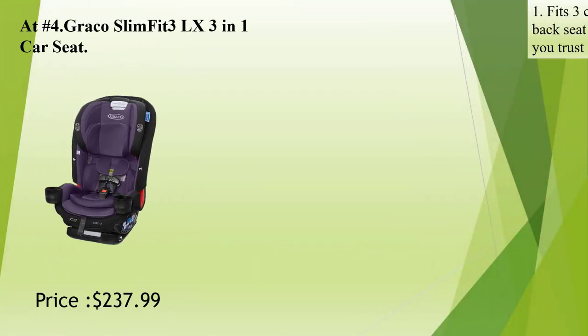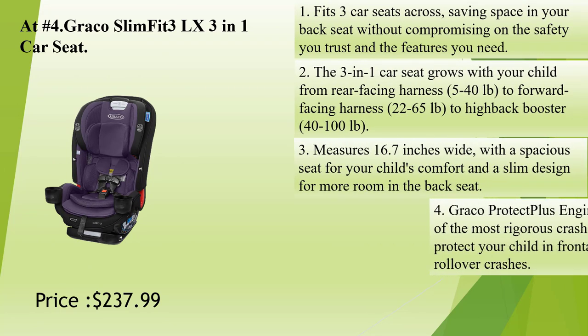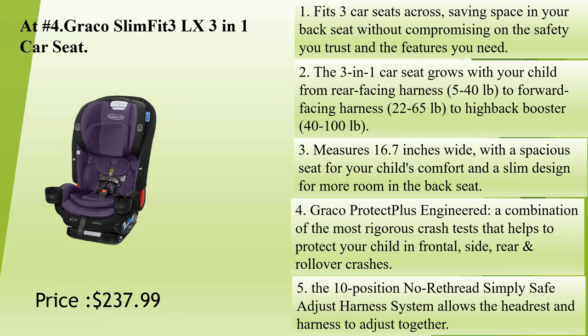Number 4: Graco SlimFit 3LX 3-in-1 Car Seat. Fits three car seats across, saving space in your back seat without compromising on the safety you trust and the features you need. The 3-in-1 car seat grows with your child from rear-facing harness, 5 to 40 pounds, to forward-facing harness, 22 to 65 pounds, to high-back booster, 40 to 100 pounds.